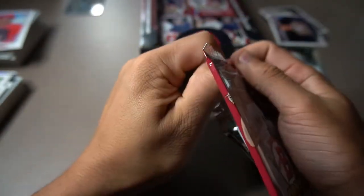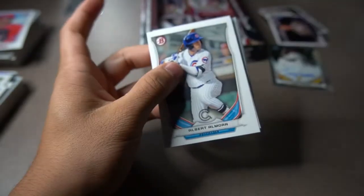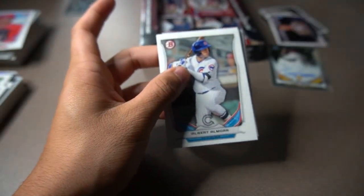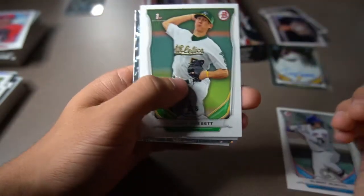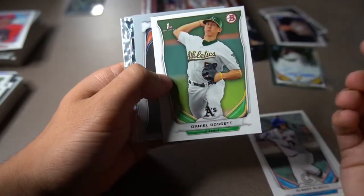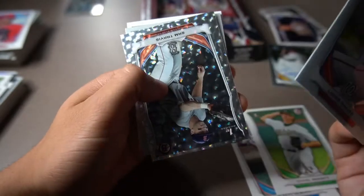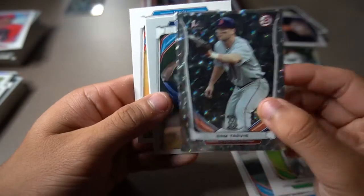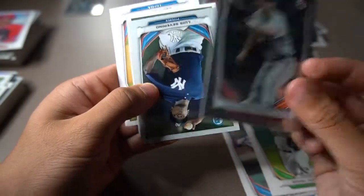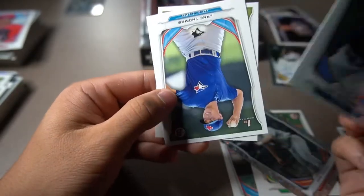If you're wondering — Kris Bryant and Luke Benson are not going to be in the Bowman Draft box, I think. Even if you pull their Chrome cards, I think they're only in the 2015 Bowman Chrome. I was doing a bunch of research on that and I couldn't find their PSA 10 cards labeled as Bowman Draft 2014. You can only find that in Bowman Chrome. That's one of the reasons why I bought this — I was hoping to find Kris Bryant's first Bowman card, but I don't think it's in here.